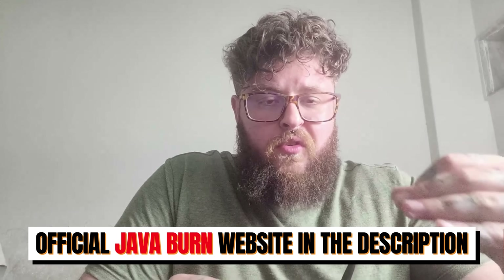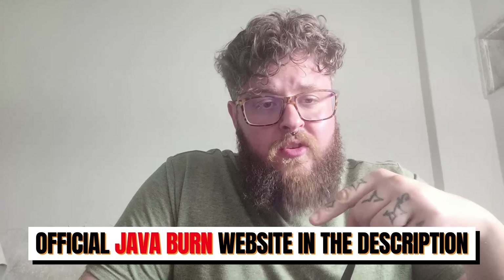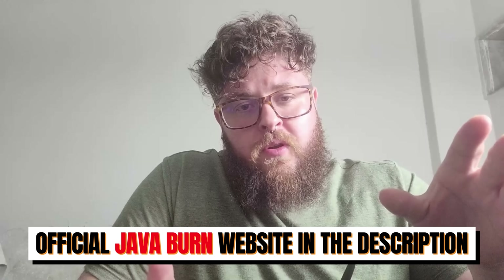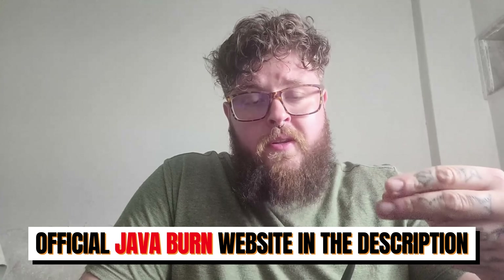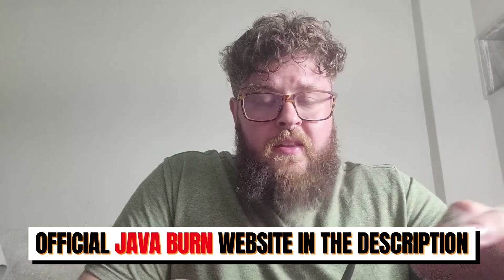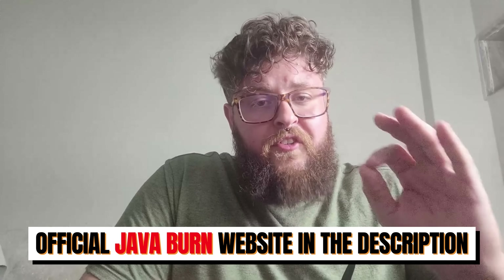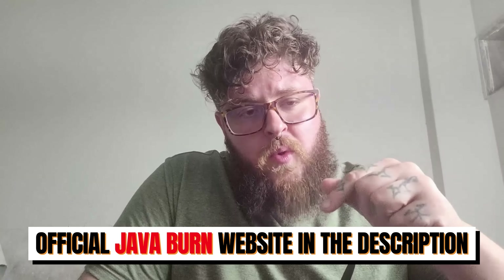Java Burn is a supplement and there's only one place you can purchase it — straight from the official website. The link is right here in the description. That's the only place that guarantees you'll receive the original Java Burn at your home with free shipping and warranty. If you buy anywhere else, they can't guarantee this and you'll probably end up with a fake one. Don't be foolish — just purchase through the official website.